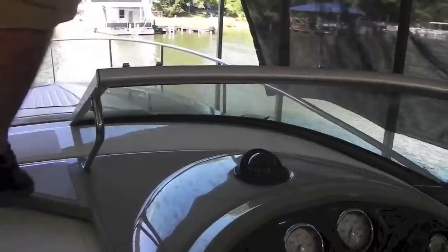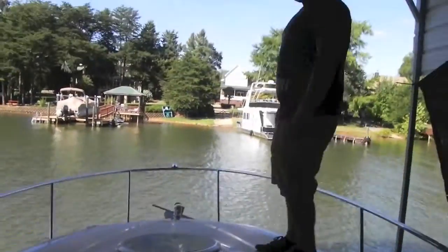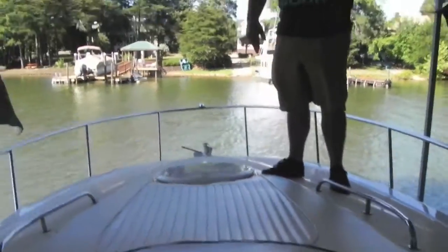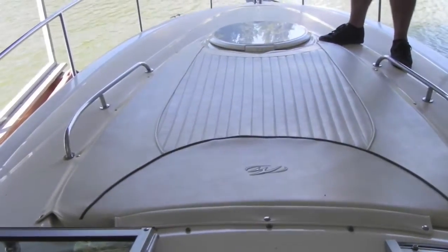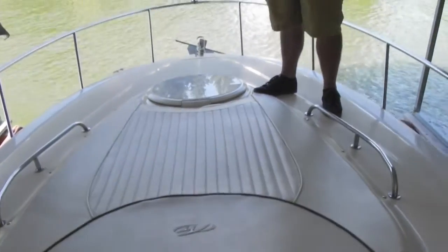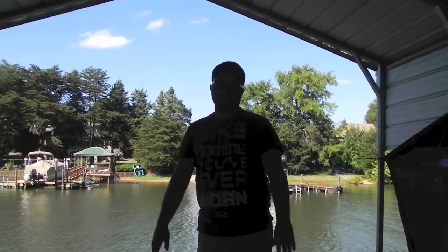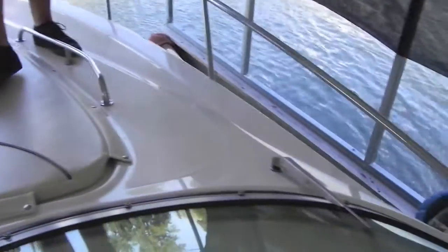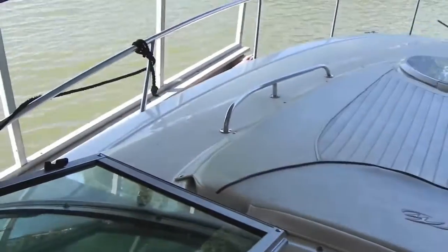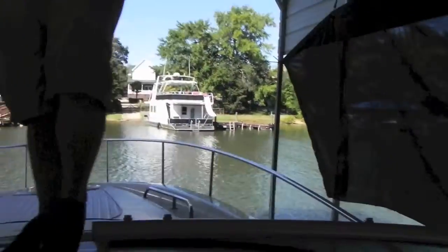As you can see, nice easy bow access. It has nice stainless grab rails everywhere. There's a sun pad up here — if you're out with family and somebody wants to get a little sun, two people fit perfectly. The boat is in great shape, no oxidation or fading. Unlike most boats we get in inventory, this boat didn't even need to be buffed — that's because the previous owner put up nice side curtains on his lift.